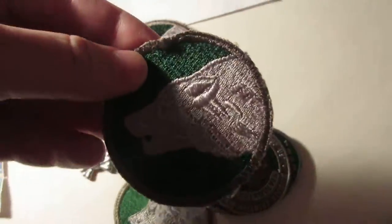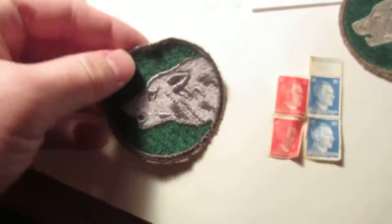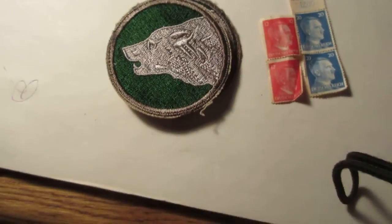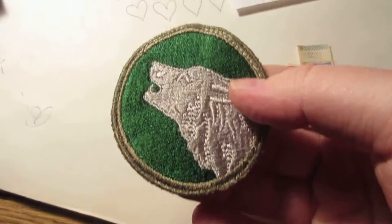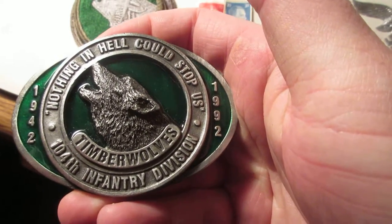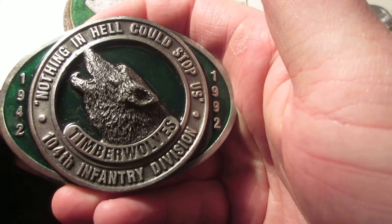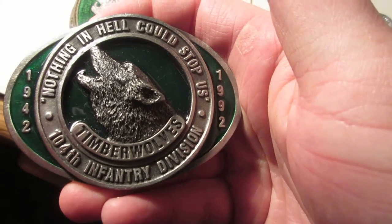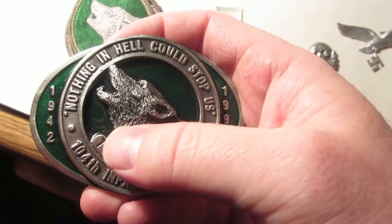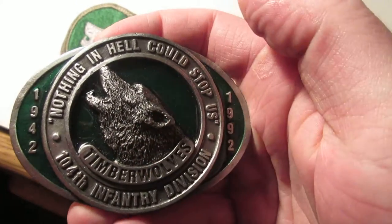Here's the Timberwolf patch — he's got a few of these. And then the Timberwolf belt buckle: 'Nothing in hell could stop us.' Timberwolves 104th Infantry Division, 1942. They're 1992, so he received this later — being remembered. Pretty cool.